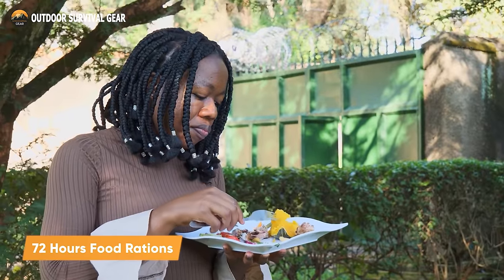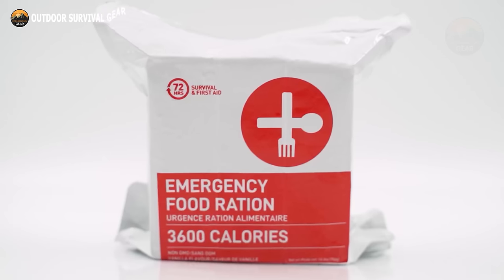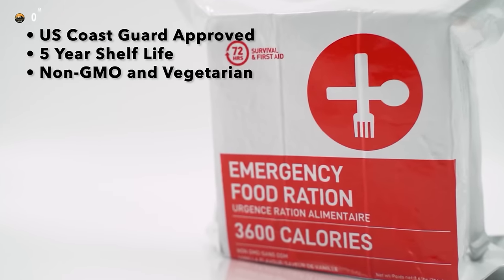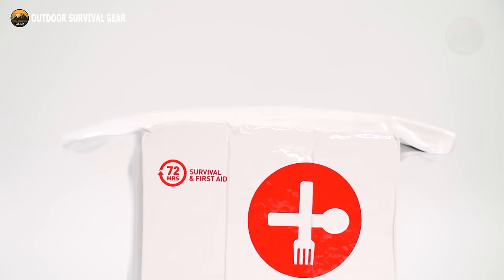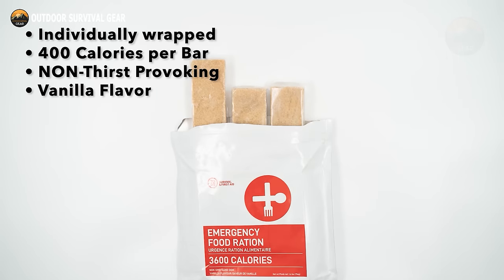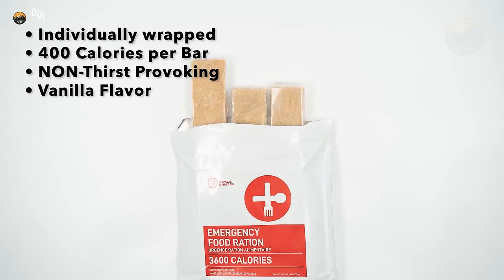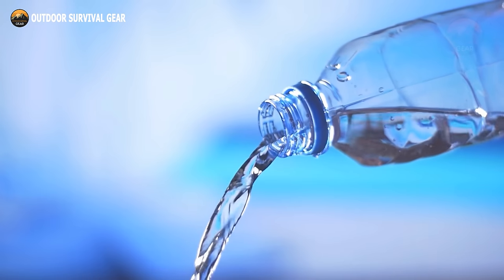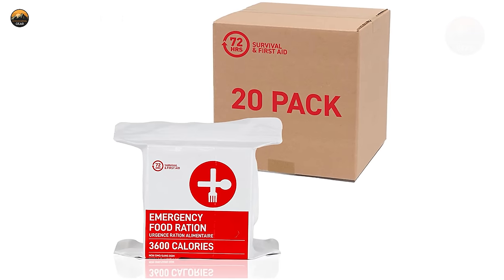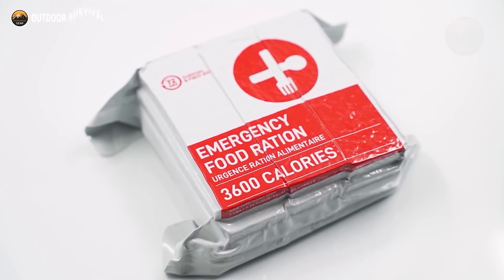When disaster strikes, access to food can become a major challenge. That's why having an emergency food supply is essential. The 72 Hours Emergency Food Rations is a great solution for anyone who needs a reliable source of nutrition in an emergency situation. These food rations are non-GMO and vegetarian, making them suitable for a wide range of dietary needs. Each vacuum-sealed pouch contains nine individually wrapped food bars, each providing 400 calories with a five-year shelf life. The food rations are non-thirst-provoking, providing high energy yet requiring minimal water for digestion. They are approved by the U.S. Coast Guard, and with sufficient food to sustain a person for three to five days, the 72 Hours Emergency Food Rations is an ideal choice for your bug-out bag.